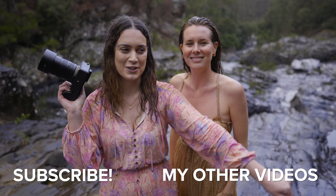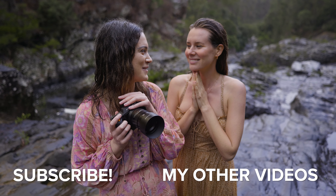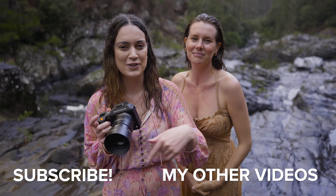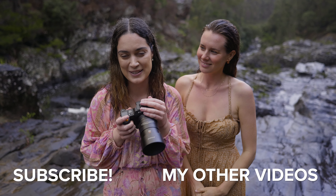That is all we have for today's photoshoot in this really special part of Australia. Thank you for showing me around to all these beautiful spots — I loved it. Let us know which ones are your favorite photos in the comments, and as always, thank you so much for watching. I make new videos every single week, so I'll see you all next time.